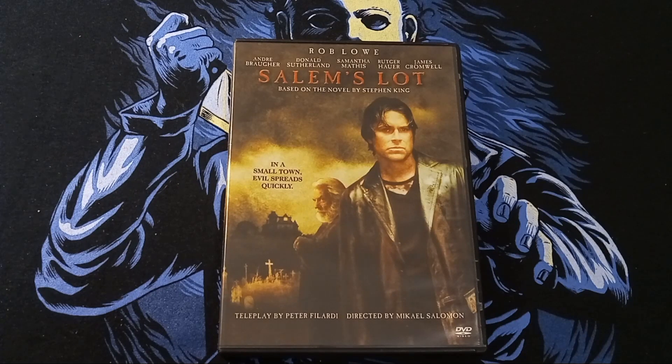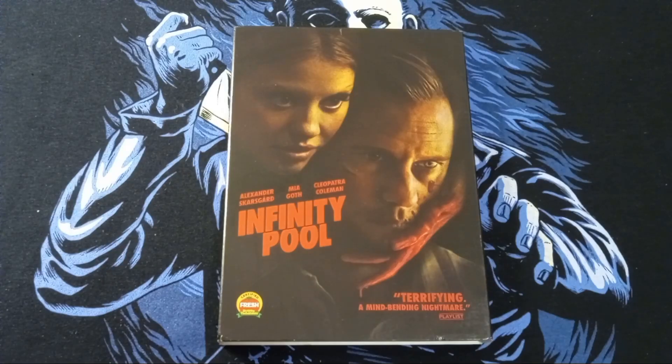I found this in the $5 bin at Walmart. Rob Lowe and Salem's Lot with Donald Sutherland — I've never seen this one, but it's based on the novel by Stephen King, of course. In a small town, evil spreads quickly. I've had this one for a while. Picked up Infinity Pool with Mia Goth. Really enjoyed this one. When it says a mind-bending nightmare, that is true — it is a mind-bending movie.